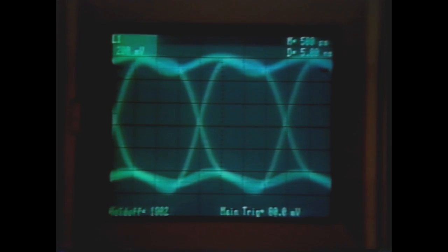How come it looks double-triggered? Well, it's supposed to. That's a pseudo-random pattern. It repeats every so often. If you want to lock onto this thing, check this out.